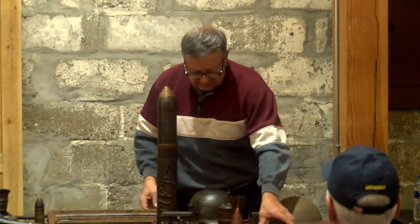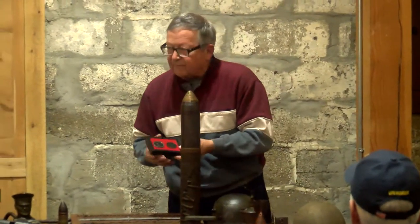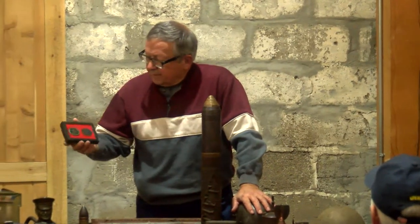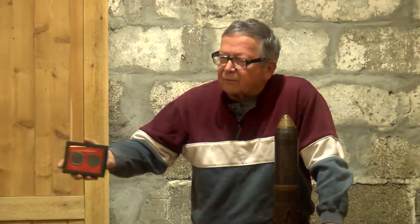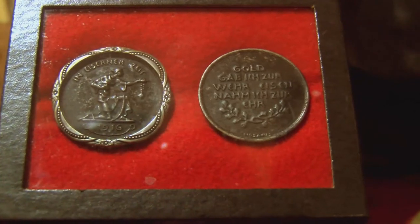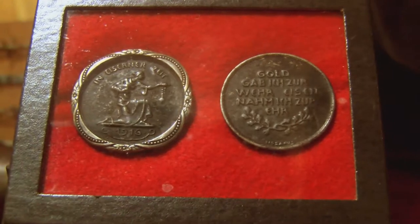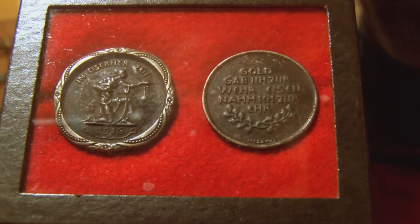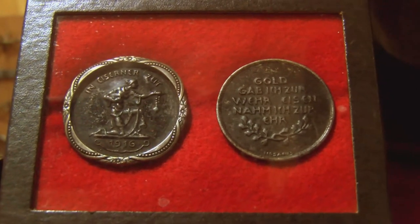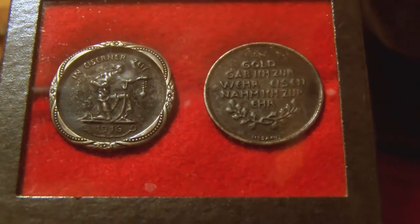Germany was having a lot of trouble financing the war. These two medals here are what they call sacrifice medals. If you contributed your gold or silver jewelry to the war effort, you were given one of these medals. The one on the left has a bezel around it that was evidently made for people to wear in lieu of their jewelry.